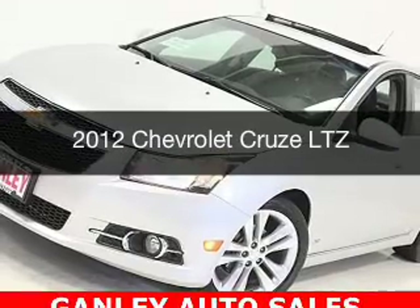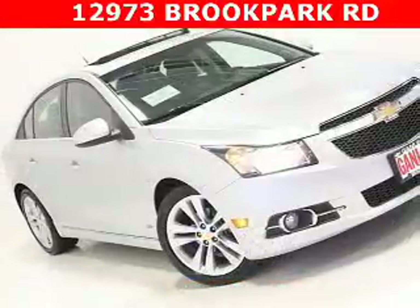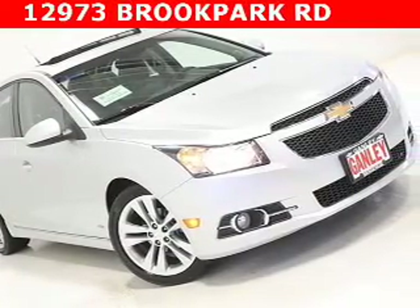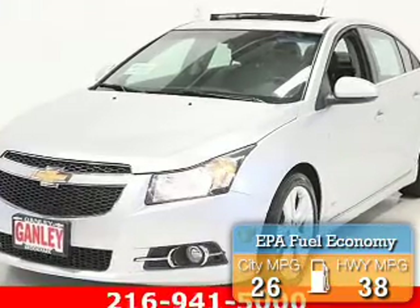This is a used 2012 Chevrolet Cruze. It's powered by front wheel drive, a 1.4L 4-cylinder engine, and an automatic transmission. Great fuel efficiency saves you money by requiring fewer trips to the gas station.